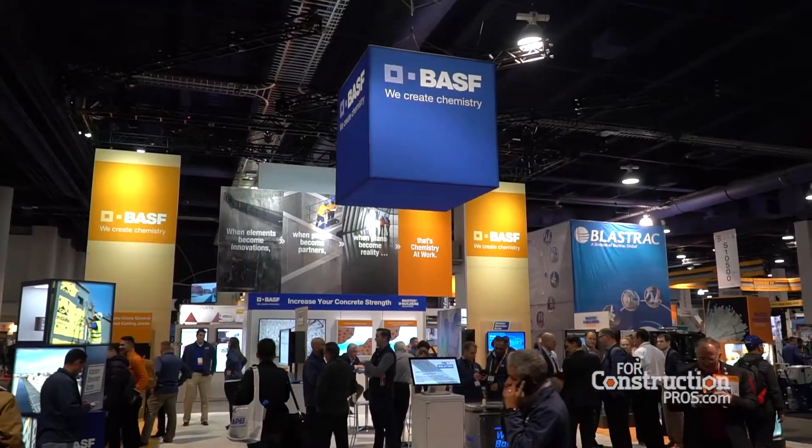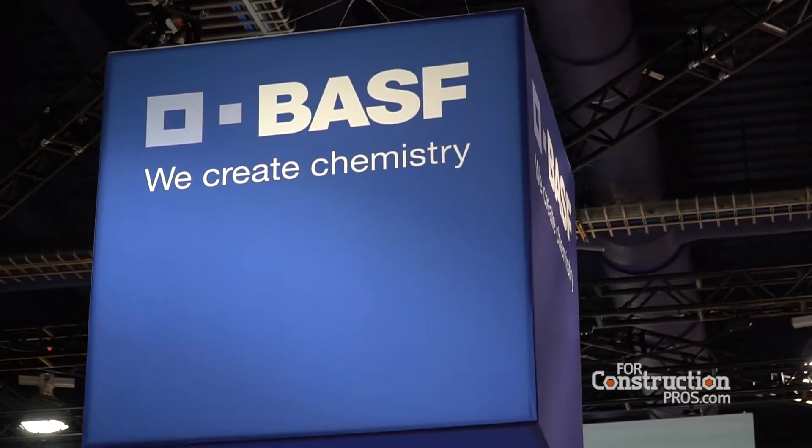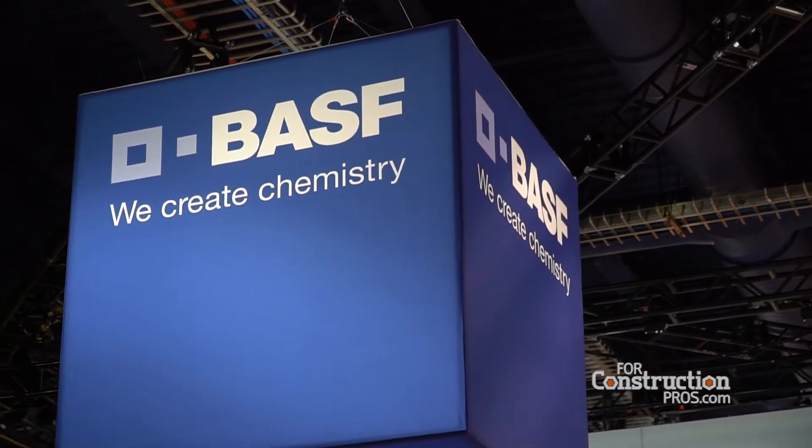My name is Chris Egan. I'm a product manager here at BASF Master Builder Solutions. We're here at World of Concrete and we're launching our new Master Exceed 55 strength enhancing admixture. This is a proprietary technology that we're launching here at World of Concrete.